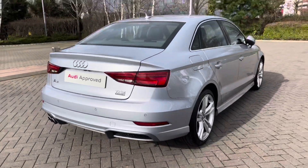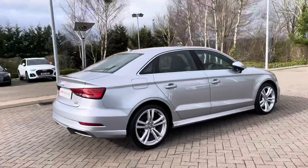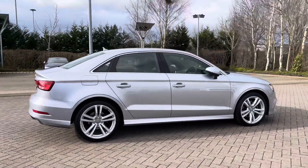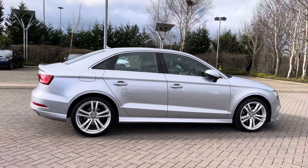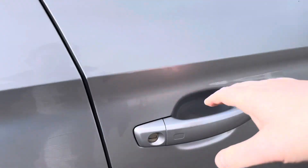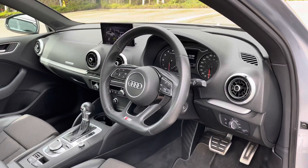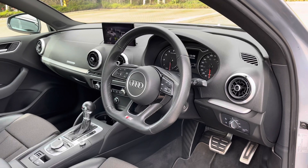This is a 2018 model of the Audi A3 Saloon and today it has covered just over 25,300 miles. Coming down the side and opening the driver's side door, we can take a look at this car's interior to the front.